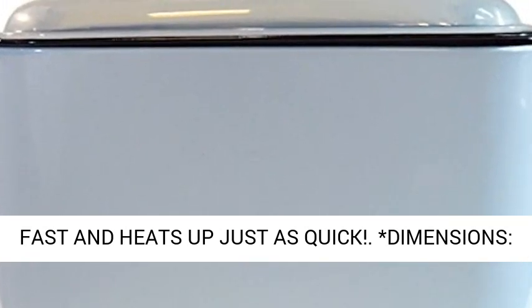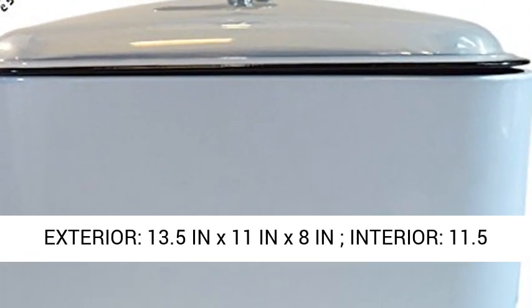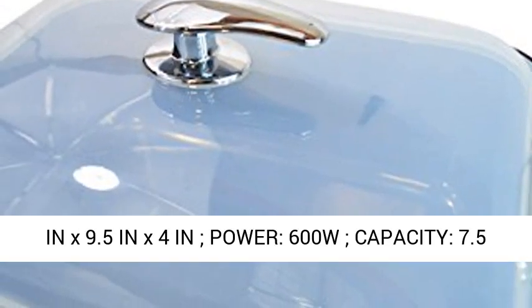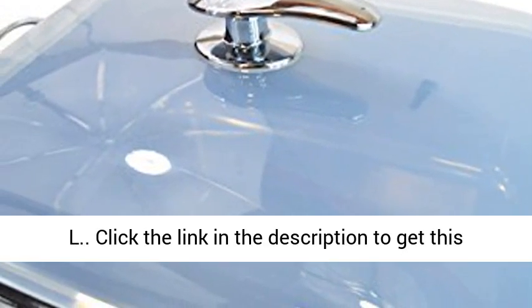Dimensions: Exterior 13.5 in x 11 in x 8 in; Interior 11.5 in x 9.5 in x 4 in; Power 600W; Capacity 7.5 Liters.